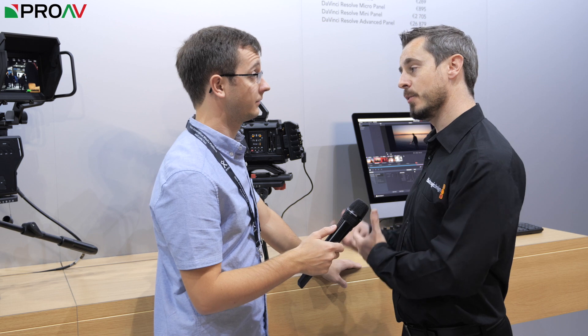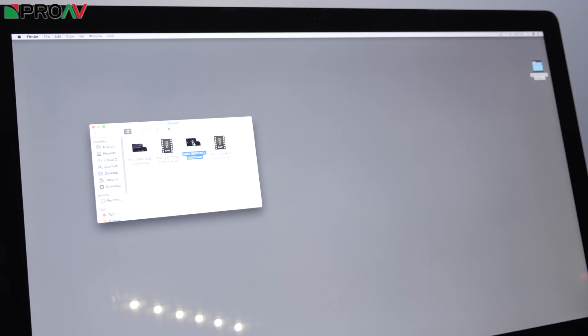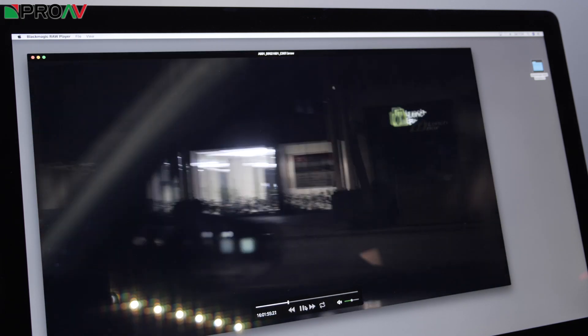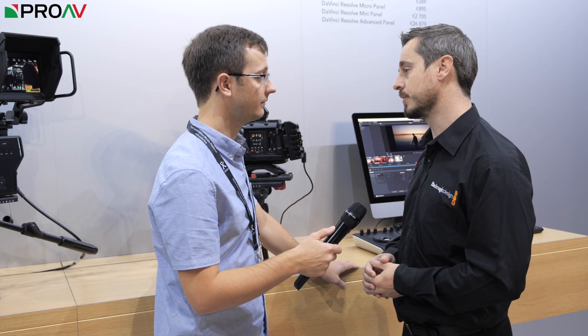There's also the Blackmagic RAW Player. If you don't have Resolve on your machine, there's a sidecar RAW player so you can actually view and play back the files on your system as well. That's useful for dailies and things like that — on set or just checking and making sure visually you've got the shot you wanted.